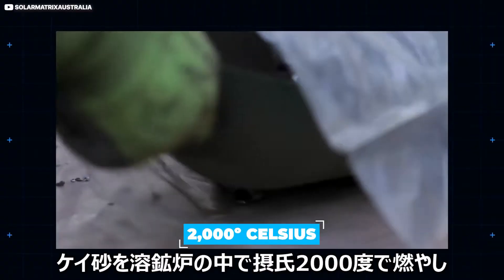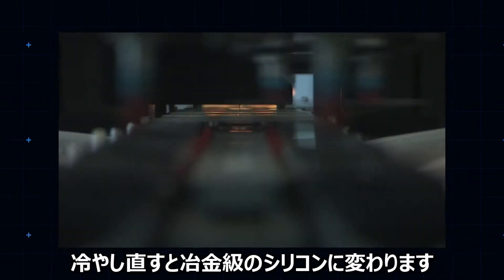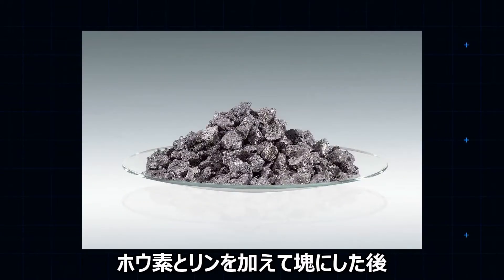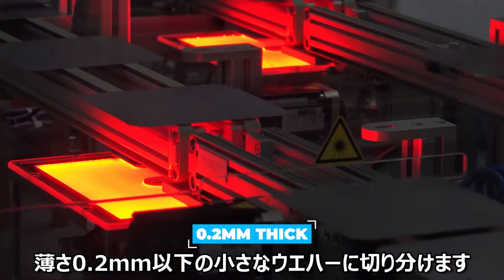Cooked at 2000 degrees Celsius in a furnace along with a source of carbon, the raw element is then cooled to create metallurgical-grade silicon. This is usually liquefied again in order to remove remaining impurities. It's then blended with a pinch of boron and a dash of phosphorus, molded into ingots, then sliced into tiny wafers less than 0.2 millimeters thick.